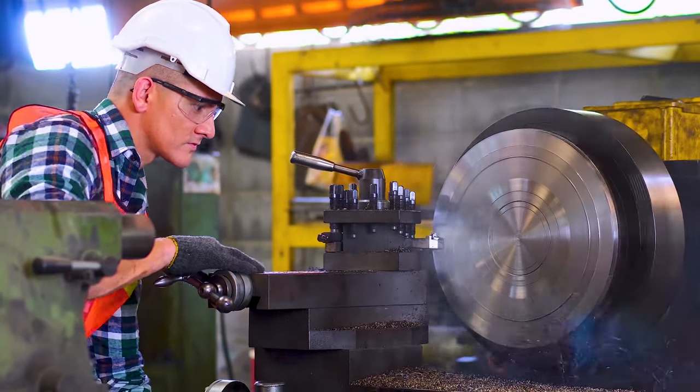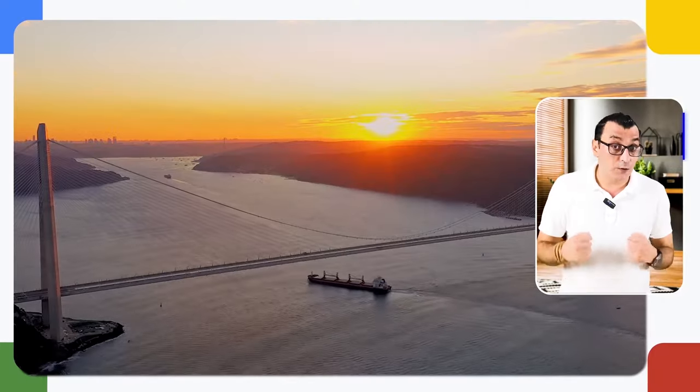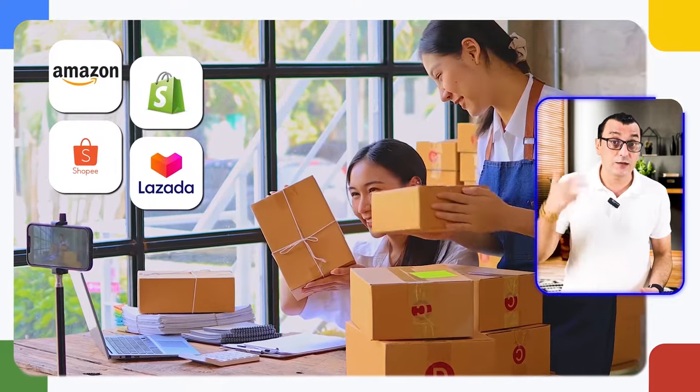Turkey has extraordinary production power and diversity — it offers tons of product ideas and business opportunities. This video is aimed at beginners and small and medium-sized entrepreneurs, so the products I've listed are easy to trade and can be started with minimum capital. You can import these products from Turkey and sell them in your home market or on online marketplaces like Amazon, Shopify, Shopee, or Lazada.